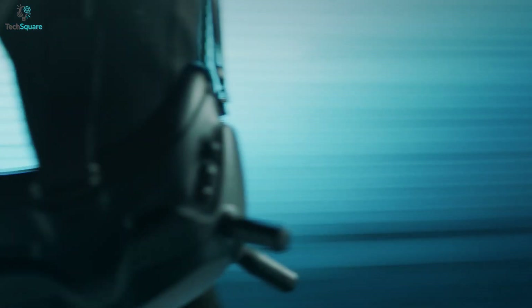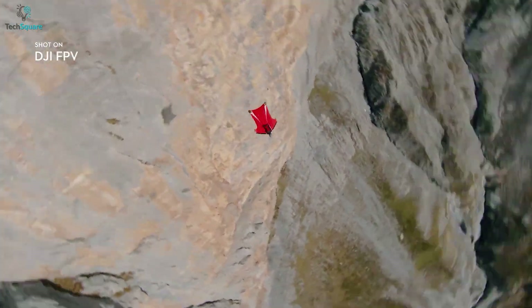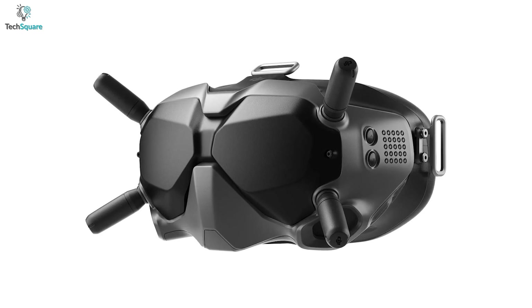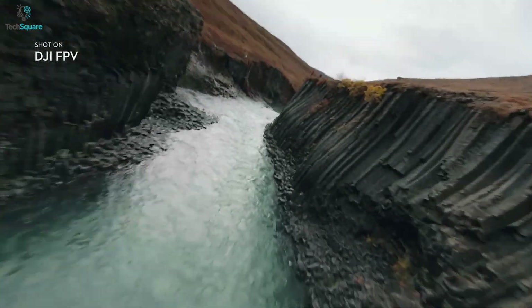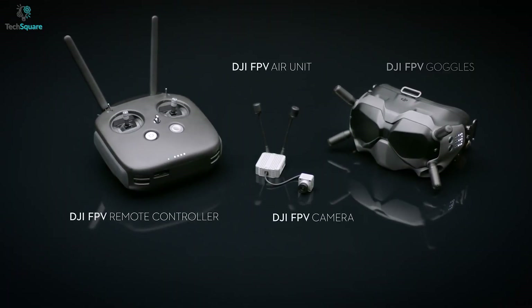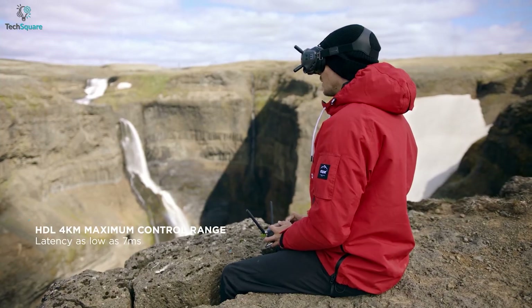Last but not least, we have the DJI FPV Goggles Version 2, which ensures an immersive drone flying or racing experience, giving you the exact feel of sitting in the cockpit of an airplane. Along with its sturdy build quality, the DJI FPV Goggles V2 looks like a high-tech gadget straight out of a sci-fi film. The goggle consists of an FPV camera, a receiver, VTX, and antennas for ensuring longer range and stable transmission.